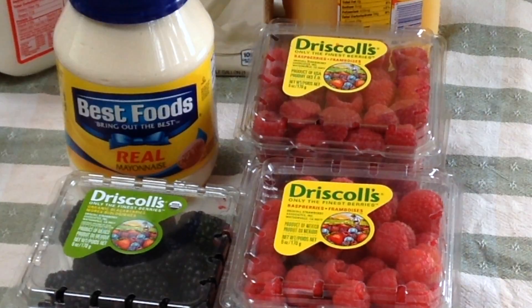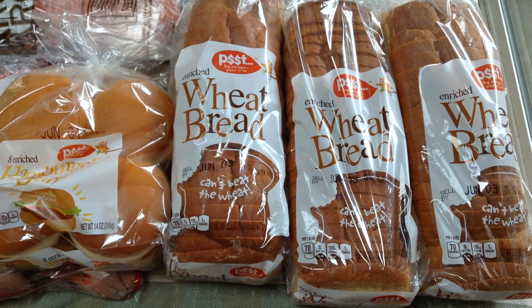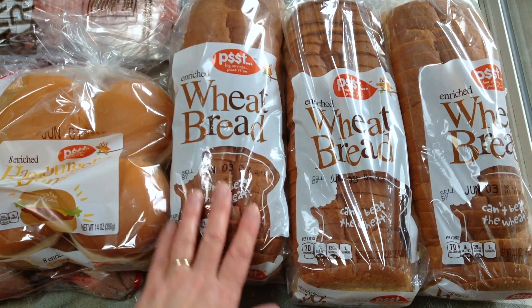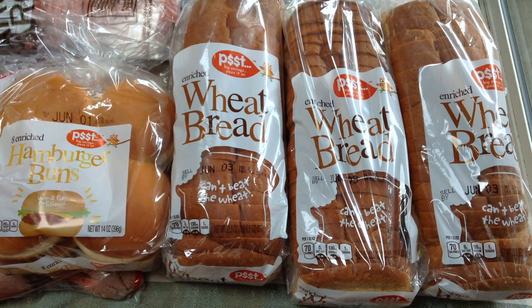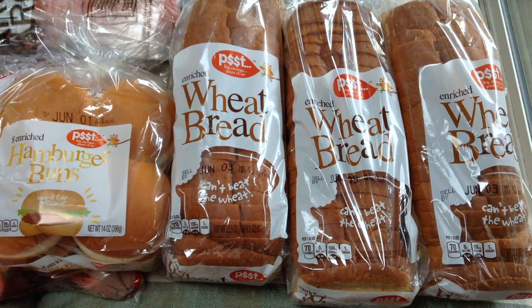The Best Foods mayonnaise was on sale with coupon for $2.50. The last items I purchased were bread — I got some sandwich bread because my husband takes a sandwich every day for work and we like to eat toast for breakfast. I knew this week, because we're doing a tiling project, I probably wasn't going to have time to make bread, so I bought three loaves of Fred Meyers bread at $0.99 each. I also bought hamburger buns for dinner one night, and those were $0.99 too.